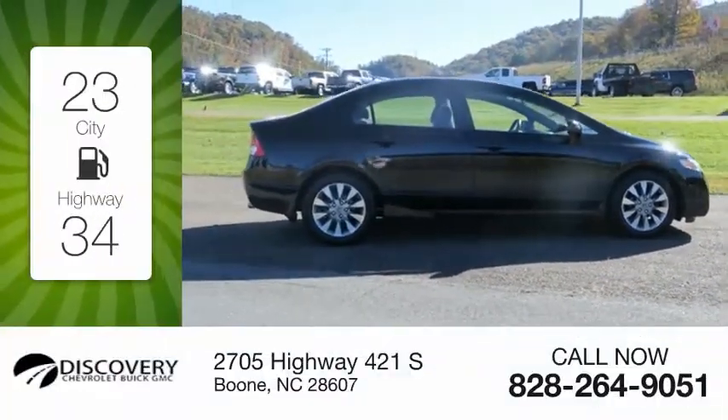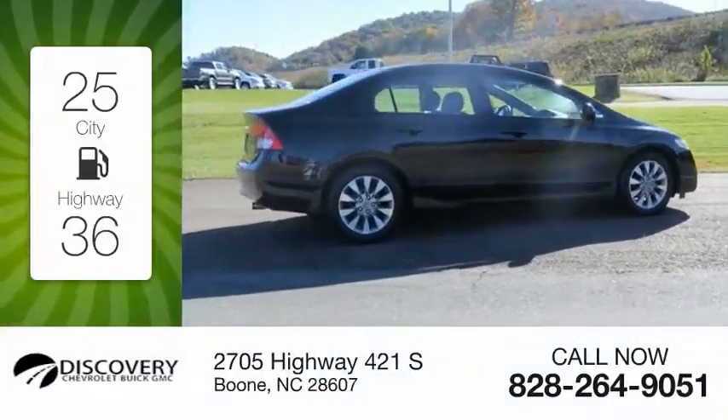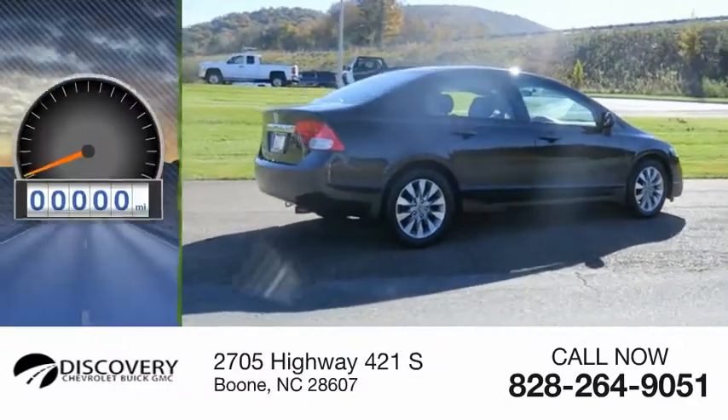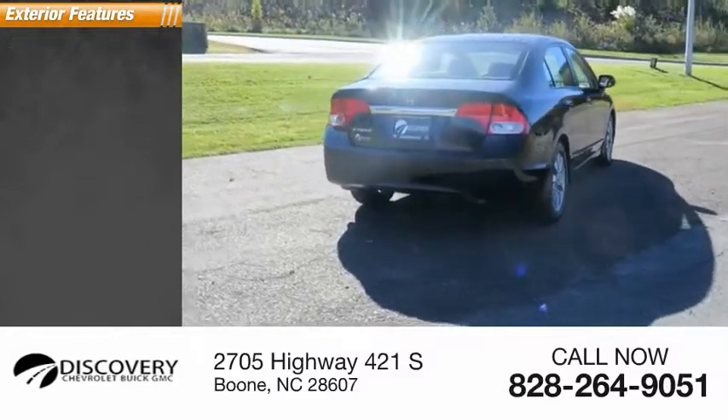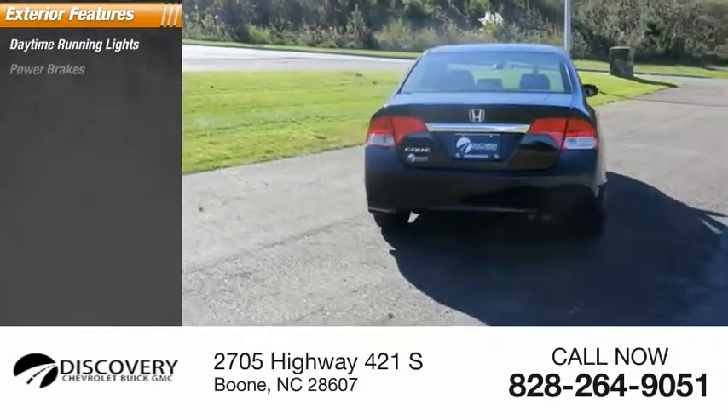Great fuel efficiency saves you money by requiring fewer trips to the gas station. This vehicle has less than 65,000 miles. Here are some of this vehicle's great options: daytime running lights, power brakes.